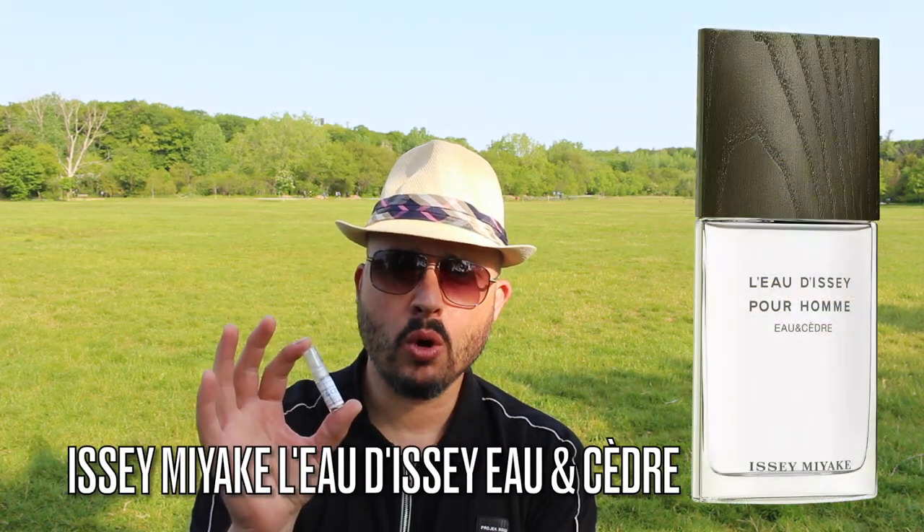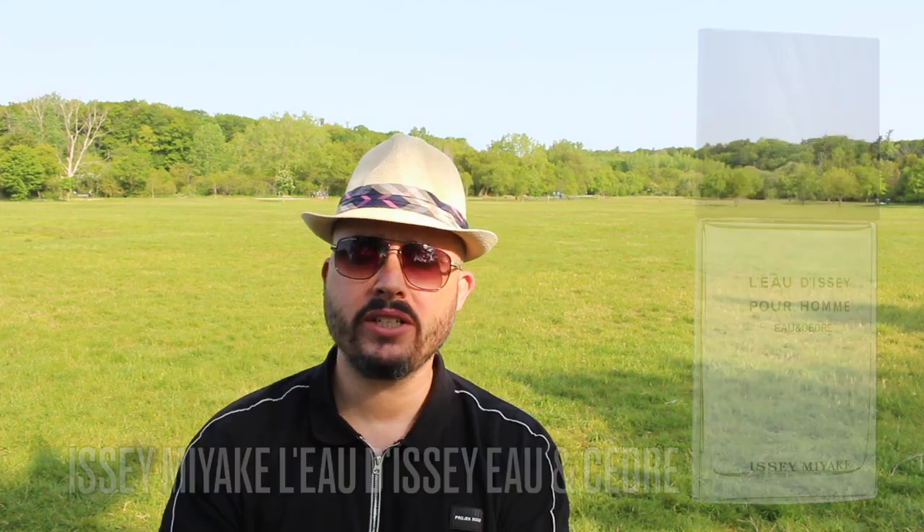Good morning YouTube. I haven't talked about Ismiyaki in almost two years, so let's talk about Ismiyaki Lo De Cipurum O N Cedre, which was launched in 2022 and is classified as a woody aromatic. For the note breakdown I had to go with Parfumo because Fragrantica only had like three or four different notes.